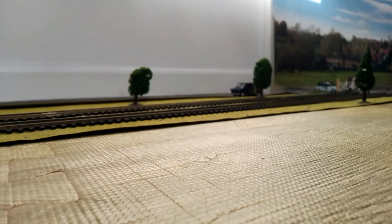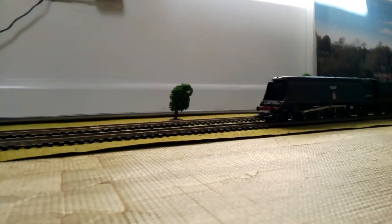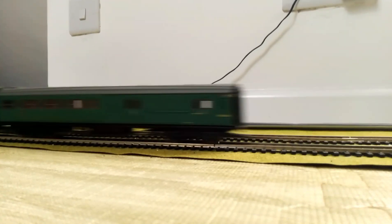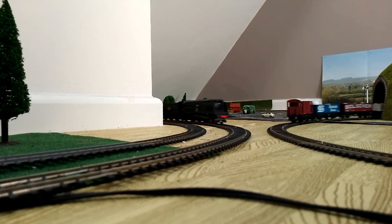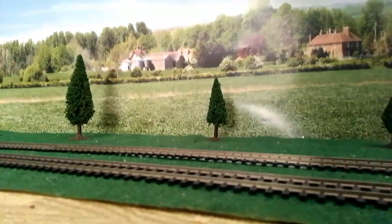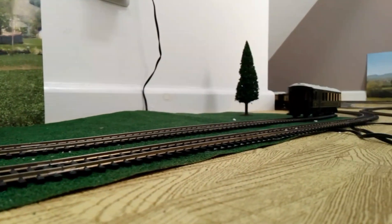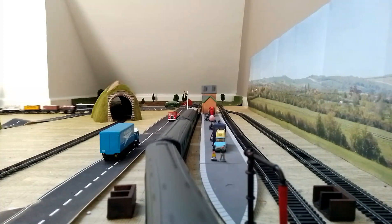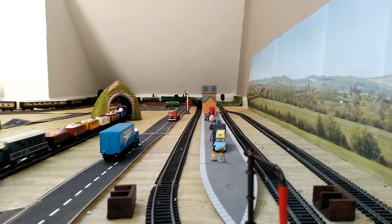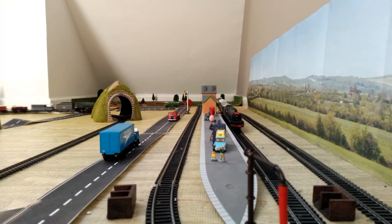Next up we have one of my favourite engines, the Battle of Britain class, which appeared in both galas. And the final steam engine is the Princess Royal, which features in the Easter Sunday Gala — also another one of my favourites. Here we have the famous footbridge shot, and the engine is going around from all different places.